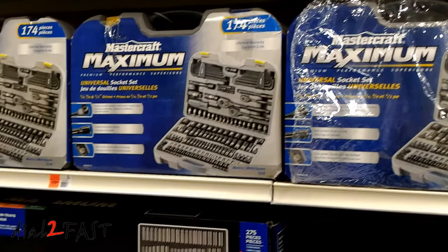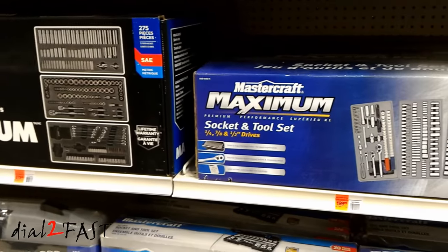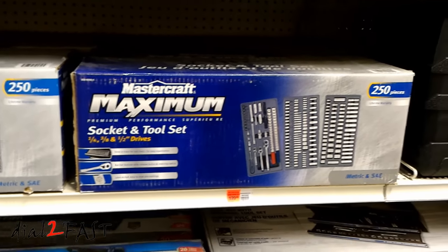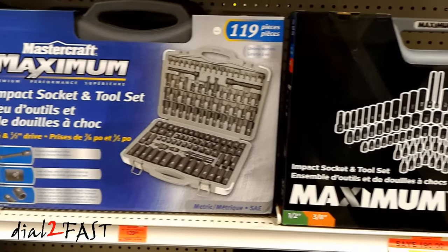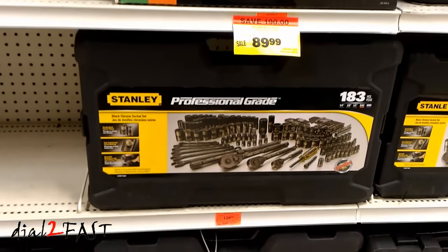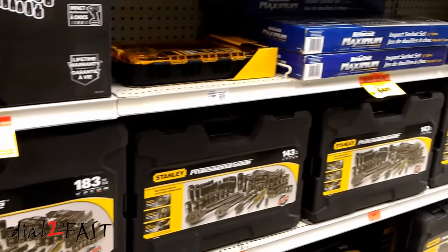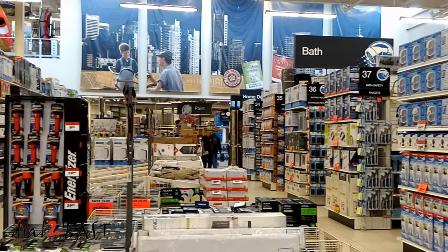I was quite tempted to pick up one of these socket sets, but as you know, these are very heavy. And along with everything else I had in my luggage, it would have exceeded the 50-pound limit. Besides all the automotive stuff they sell, they also have a huge home hardware section.